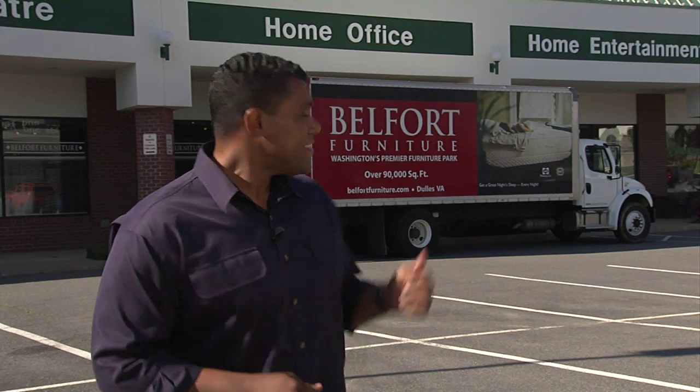Working from home can be great, but if you're going to be home 8 to 10 hours a day, you want that home office space to be functional as well as stylish. You can go to a large department store and pick up a few generic pieces, but I wondered if a furniture showroom could offer more options. So I came out here to Belfort Furniture in Sterling, Virginia to find out.